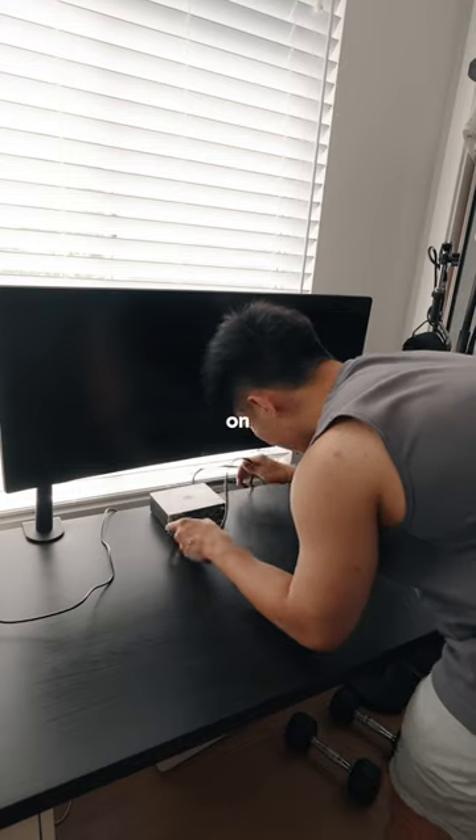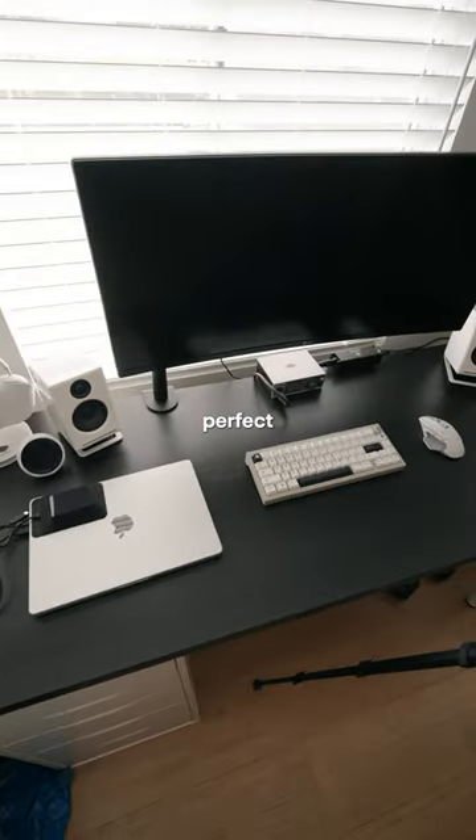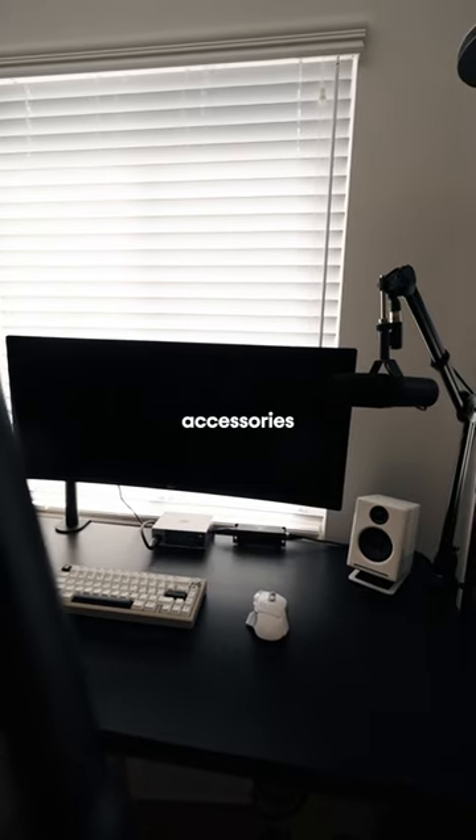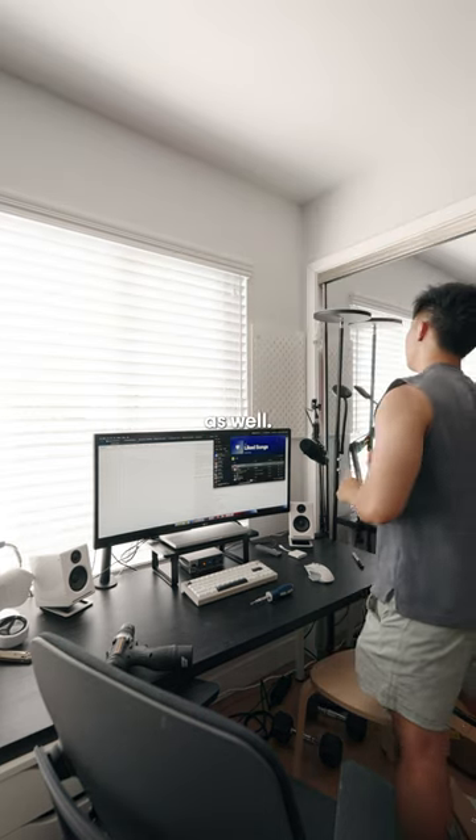Since most of my work is editing or done on multiple browser windows this ultra-wide LG monitor is pretty much perfect for me. I finished off decorating with my accessories like the speaker, keyboard, and mic and then moved my pegboard over to this wall as well.